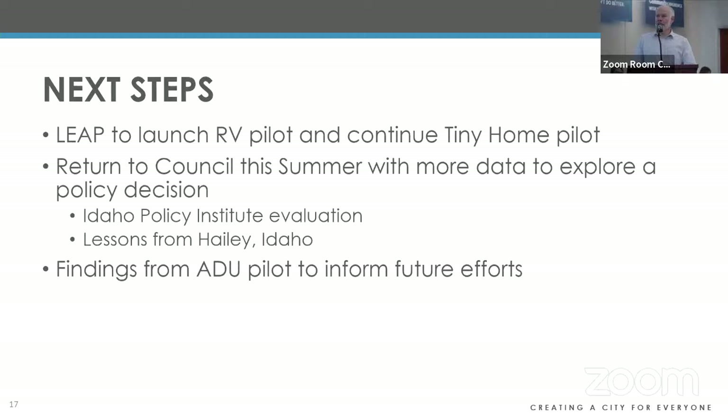Next steps: LEAP is planning to launch the RV pilot and start recruiting participants, and continue recruiting for the tiny home pilot. I'm excited to come back to council this summer — we'll have enough data to start a conversation about policy around tiny homes. We'll have Idaho Policy Institute's initial report on the ADUs and the first tiny home. Also, Hailey, Idaho has already passed an ordinance allowing people to live in tiny homes on wheels, and they have a handful permitted. Their fire department even placed a tiny home on wheels in a fire station parking lot to house a firefighter who needed housing — findings so far are really positive.